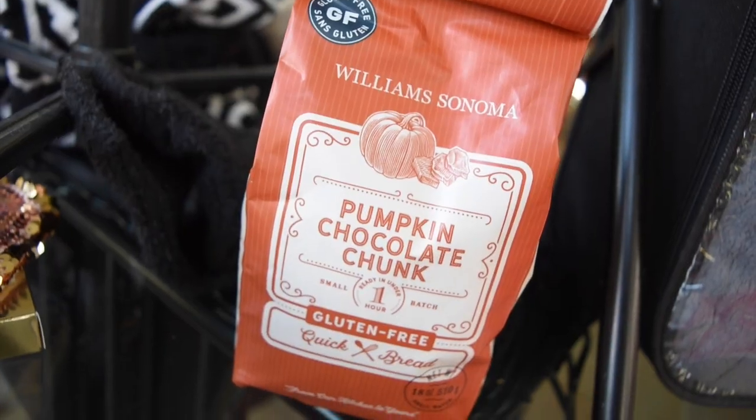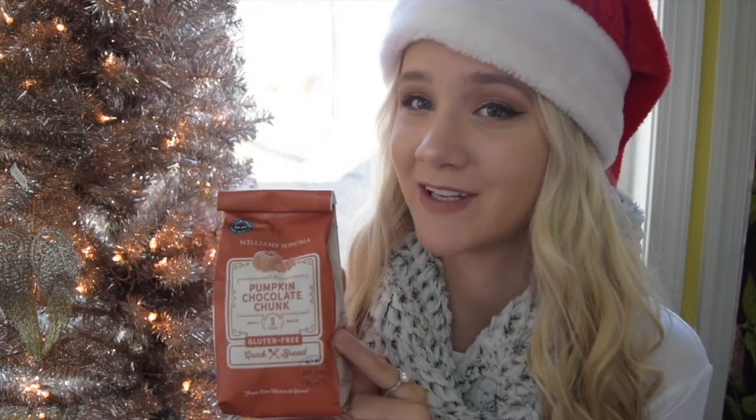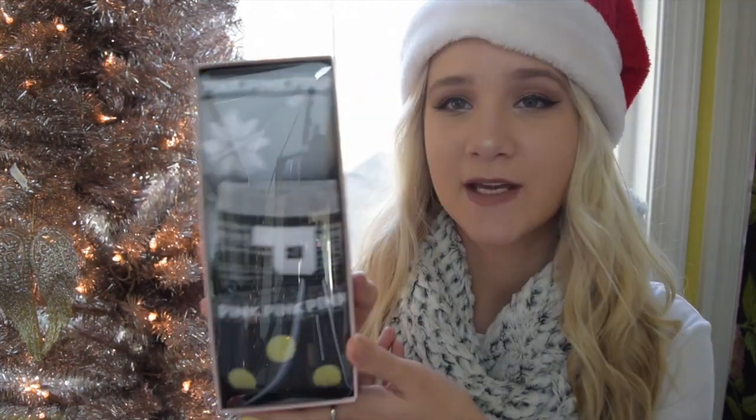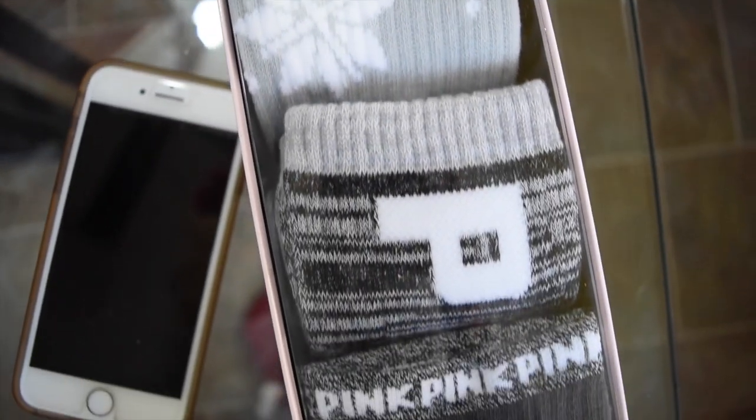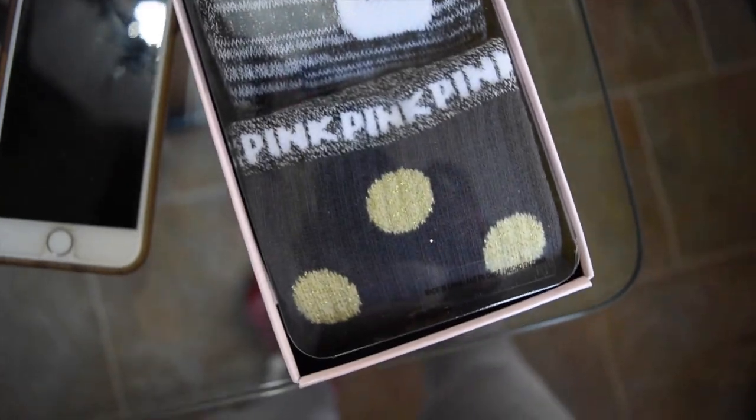Pumpkin chocolate chunk bread mix — I love chocolate chip pumpkin bread. This is Williams Sonoma so it's really fancy, tasty, and delicious. I'm excited to make this. The next thing is I got a Pink sock set — these are knee-high socks and they're so cute. I'm very excited about these.